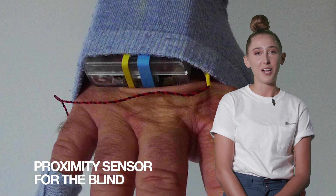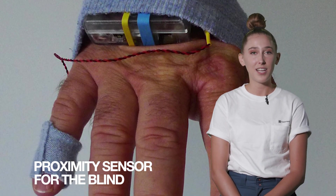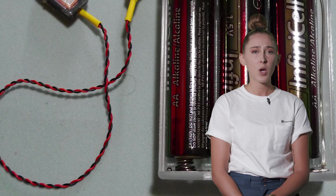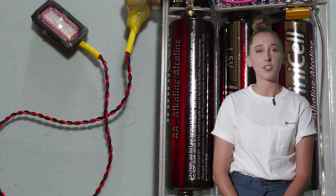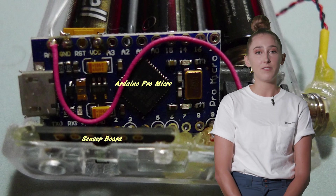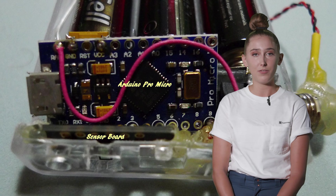A proximity sensor to assist the blind. This entry uses a time-of-flight sensor to detect nearby objects and aims to supplement the usual cane. While canes are primarily useful for objects at ground level, this could help detect objects at a variety of heights. We're excited to follow along the journey of development of this simple and effective solution.